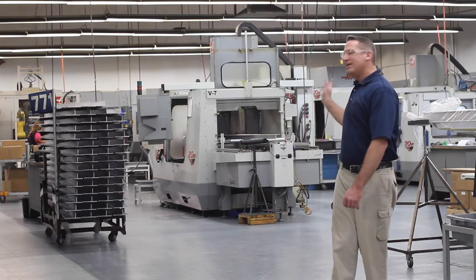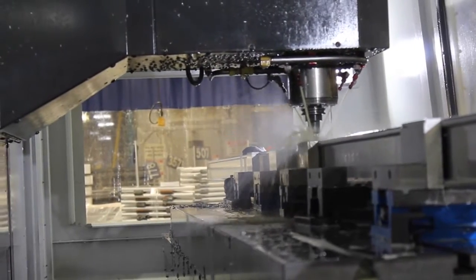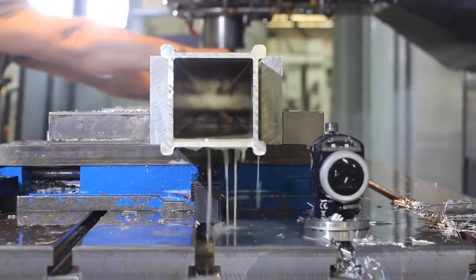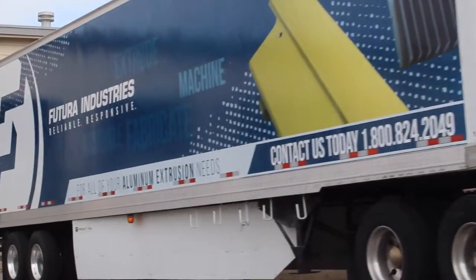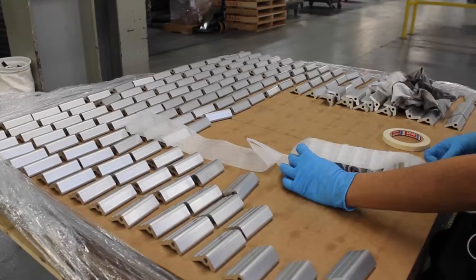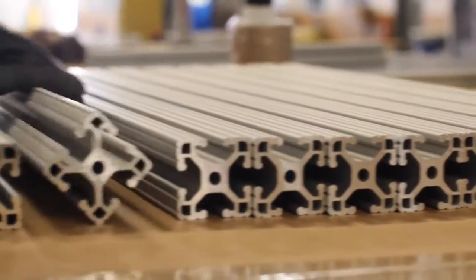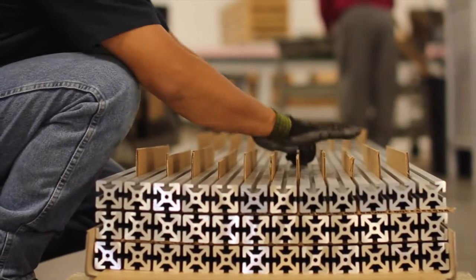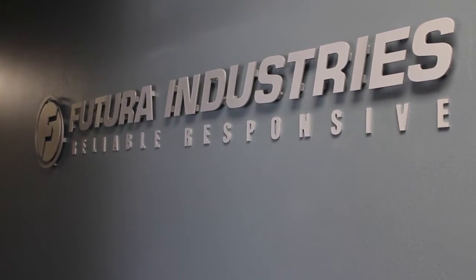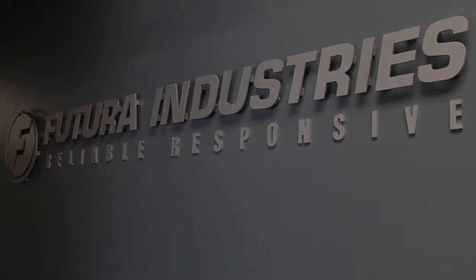In our machining area, every process we undertake from milling to drilling, tapping to boring, is completed with precise attention to your specifications. So your product can be shipped straight from our plant to your dock without any worries or concerns about quality. When your product is ready to be shipped, we offer everything from quality assurance certifications to customized packaging. It's all part of who we are here at Futura and our commitment to you to offer the highest levels of service and quality possible.